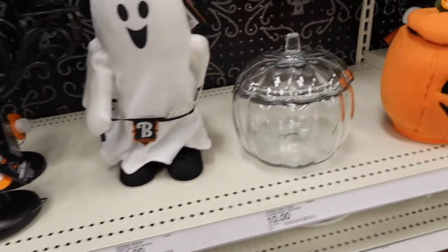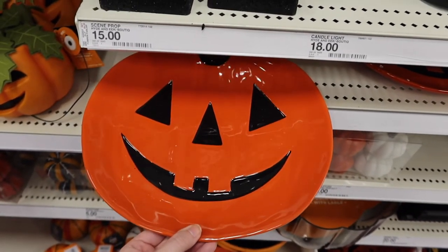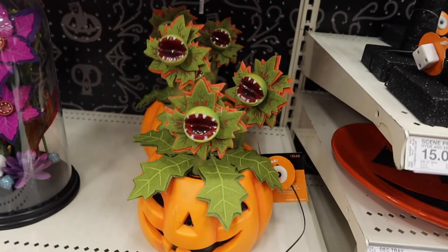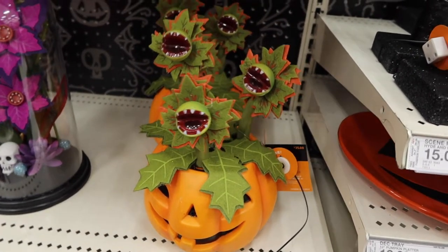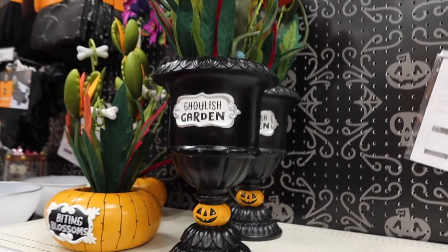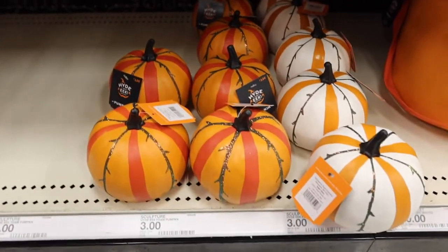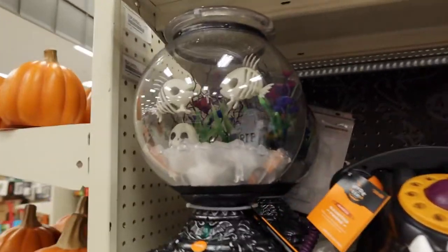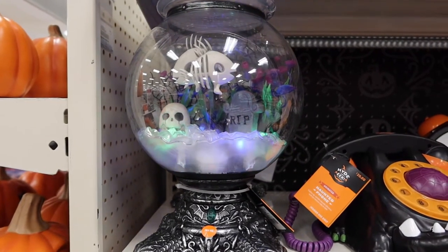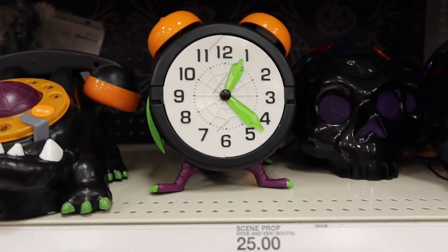That candle is $18. I always like these glass pumpkins - I feel like I used to have one but I don't know where it went. That's pretty cute - this is $35. I wonder if this one does anything - I don't think it does, but it's cute, it's $15. I like these little pumpkins down here, only $3. Oh look at all this stuff - this is $35. That's pretty cute, it's like a little aquarium. I like that. There's a phone alarm clock.